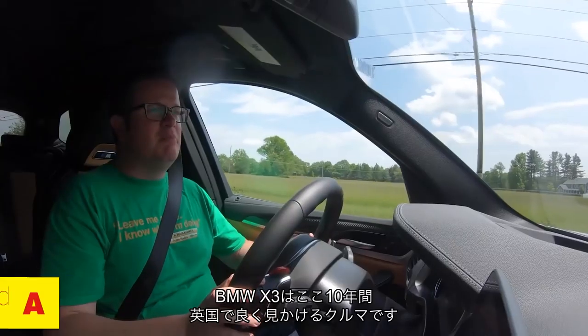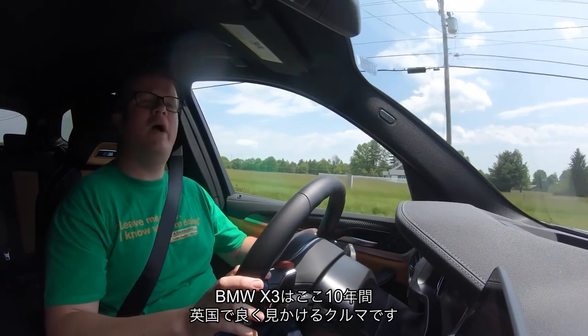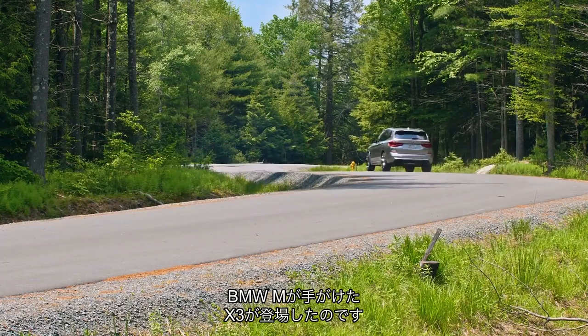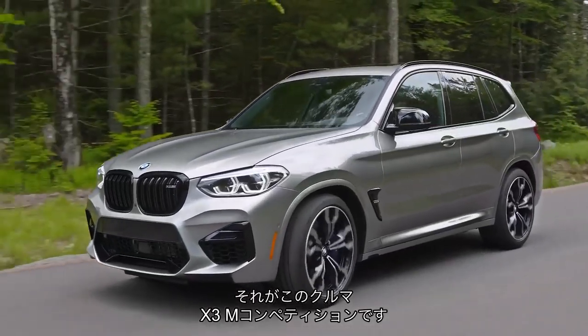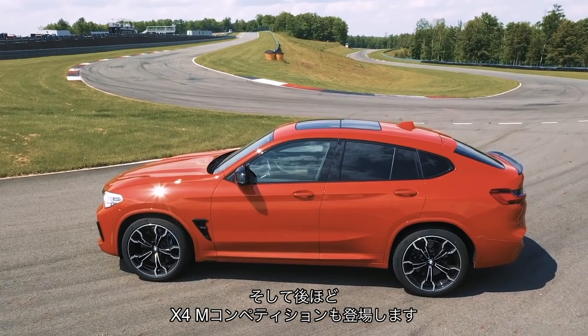The BMW X3 has become a pretty familiar sight on UK roads these last 10 years. Prepare to never look at one in quite the same way ever again, because there is a new BMW M-Division version of the BMW X3, and this is it — the X3 M Competition. There is also the X4 M Competition which we'll come to later; very similar.